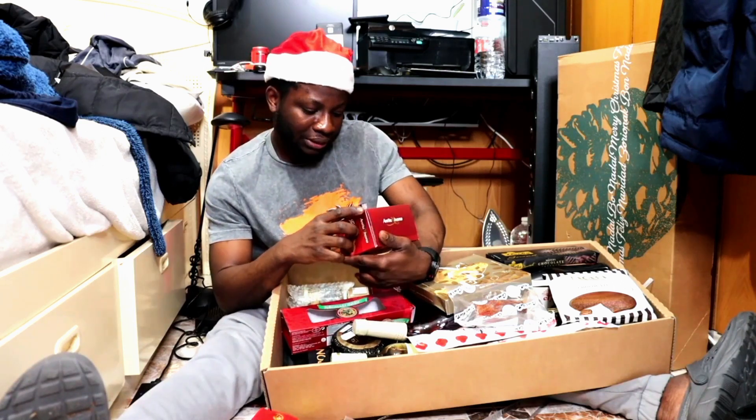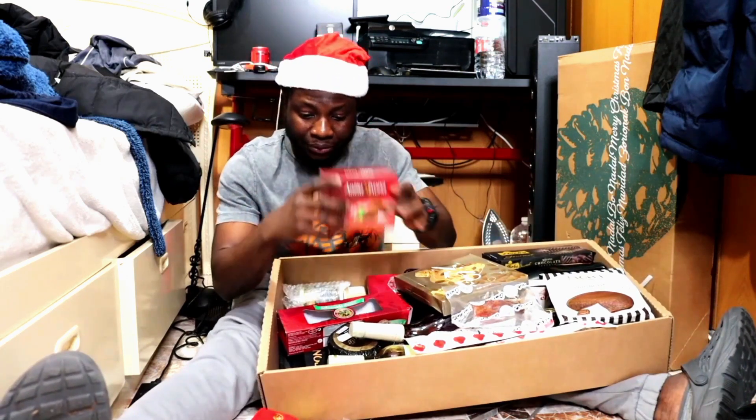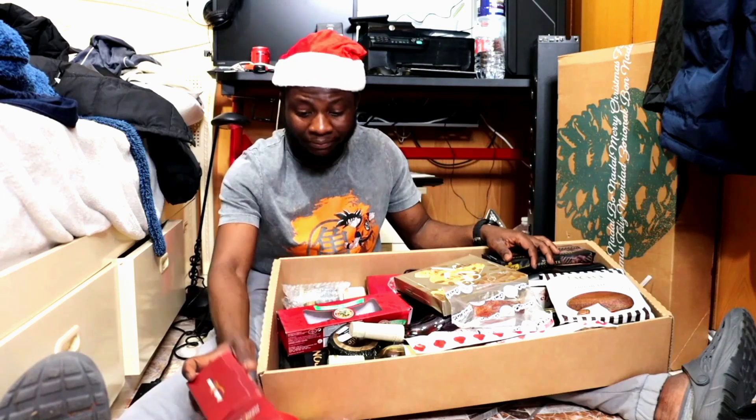And this is 'Classic al Cacao.' I don't really know what this is unless I open it and see what's inside. It's like cacao but I'm not sure what it's for.